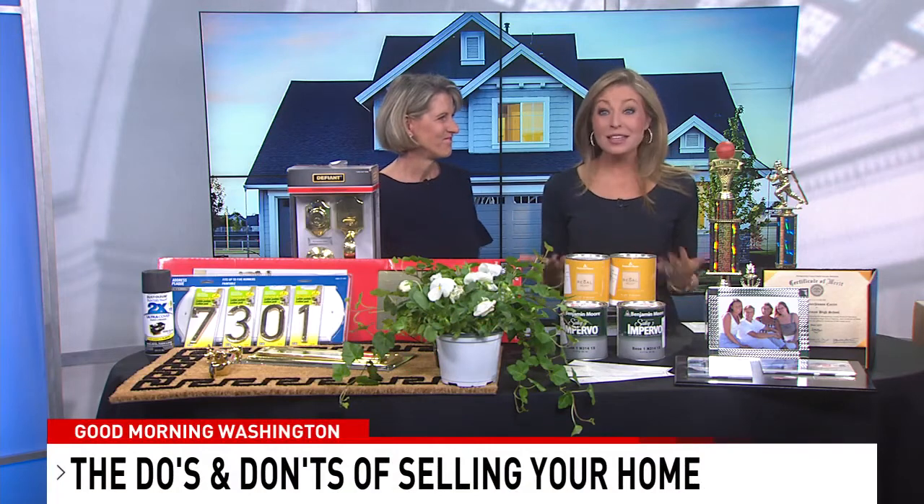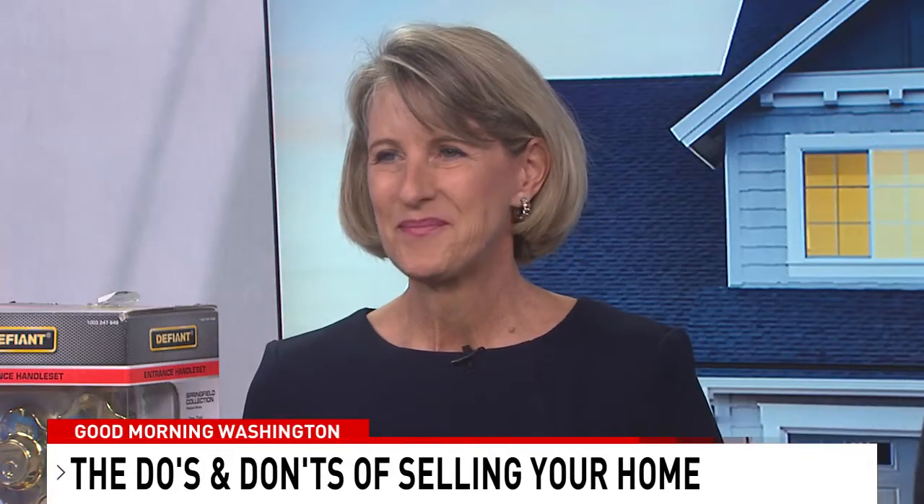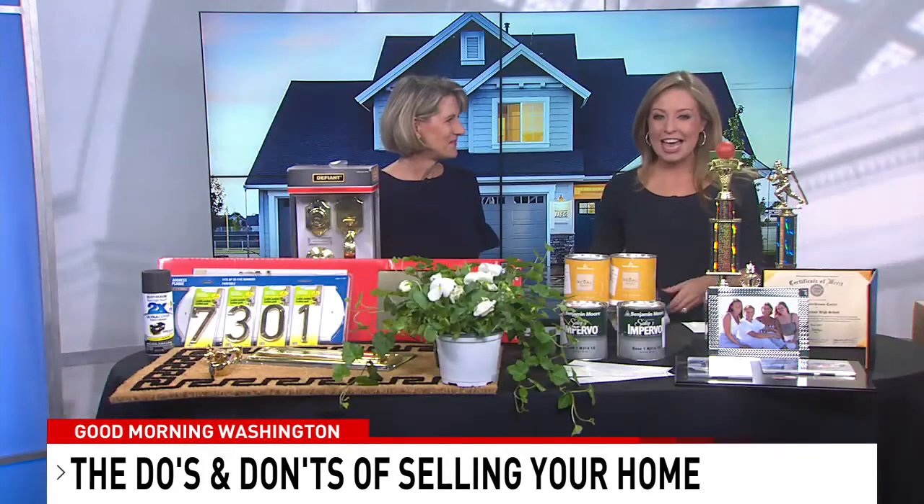Well, at 9:26, selling a home is a huge decision, one that takes a lot of planning to get top dollar. So here to show us how to make the best impression with potential buyers, along with the biggest mistakes to avoid, is Caroline Carter, author of Smart Moves: How to Save Time and Money While Transitioning Your Home and Life.